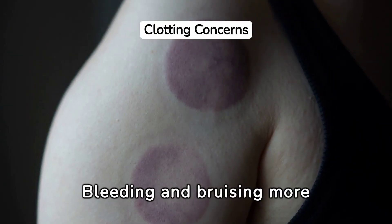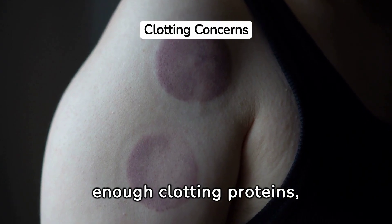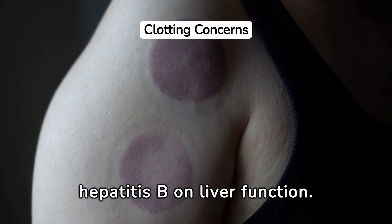Bleeding and bruising more easily than usual suggests the liver is not producing enough clotting proteins, a direct effect of hepatitis B on liver function.